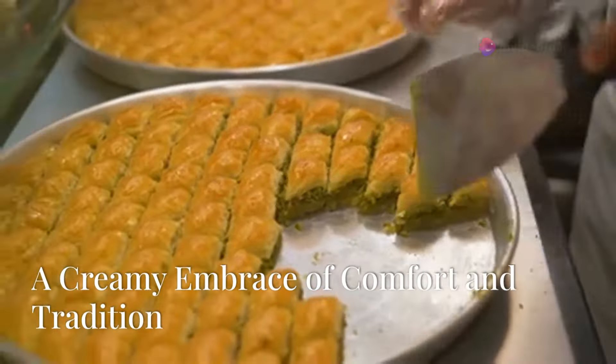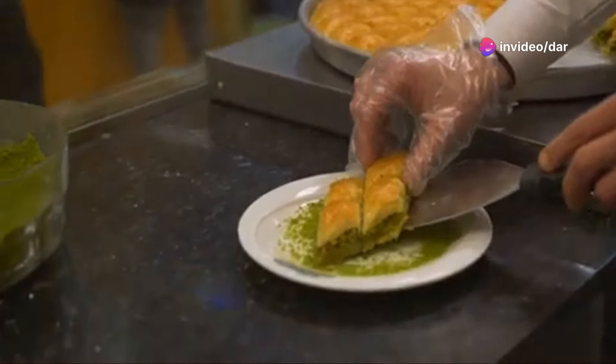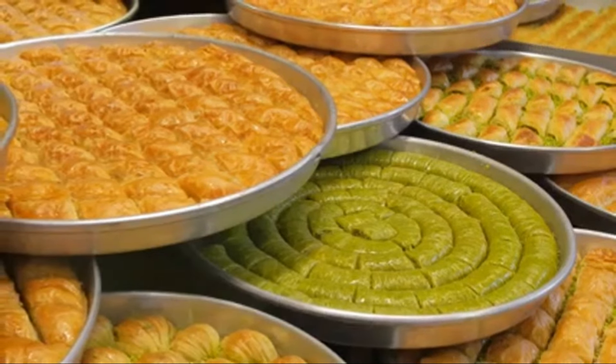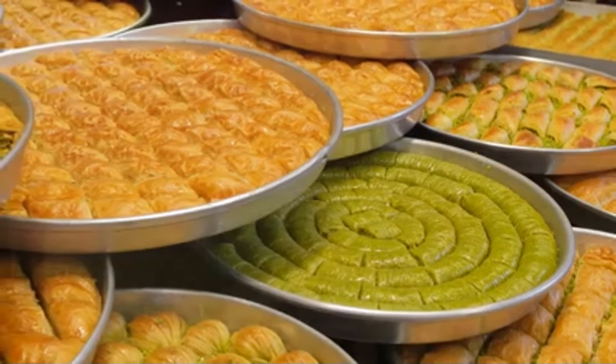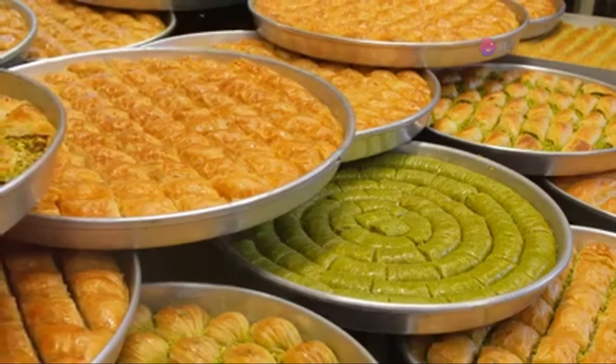Our journey begins with the iconic baklava, a dessert that dates back to the Ottoman Empire. This dessert is a masterpiece of layers: crispy phyllo dough, finely chopped nuts and sweet syrup. Each layer tells a story of family traditions passed down through generations.